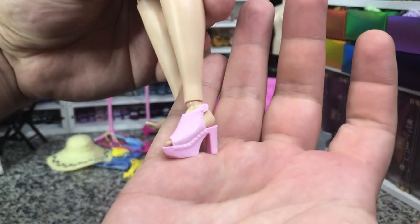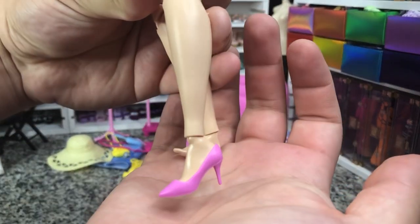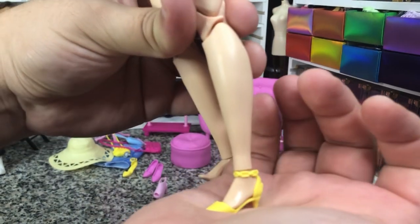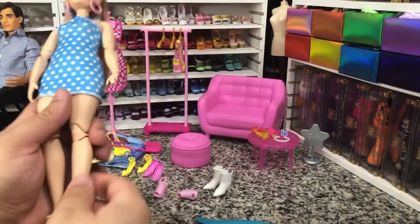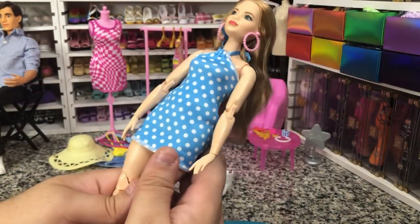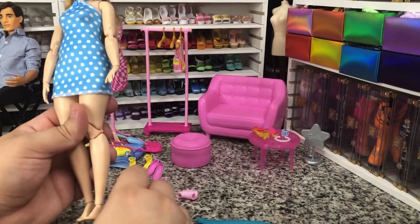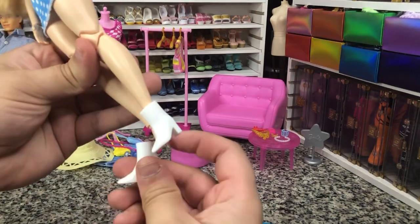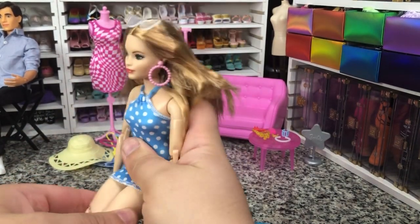Sometimes my big fingers get in the way. Just like that, and then we're going to put her back on her new body — just like that to get her looking good. And now she is a made-to-move baddie, so she can sit in a chair properly. Very easy. And I love this fashion. Let's show how the shoes fit.